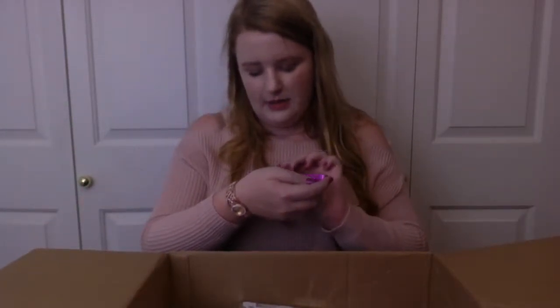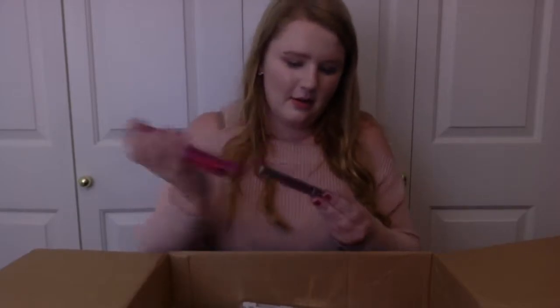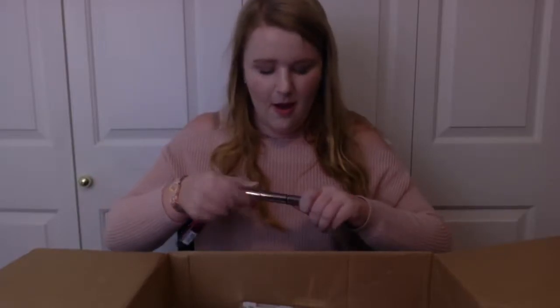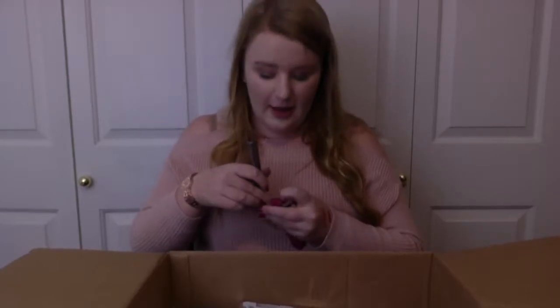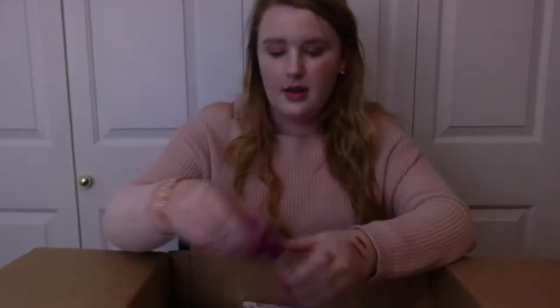Next we have the Urban K Double Team Special Effects Colored Mascara in Junk Show. Is this pink mascara? I got pink mascara! Oh my god, that's hilarious. Well, from now on I'm going to be embracing how much I love pink — I can't wear that to school every day because it's a little wild, but I really am excited to try it.